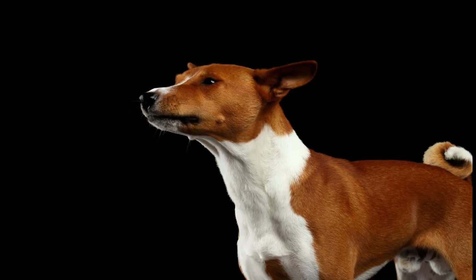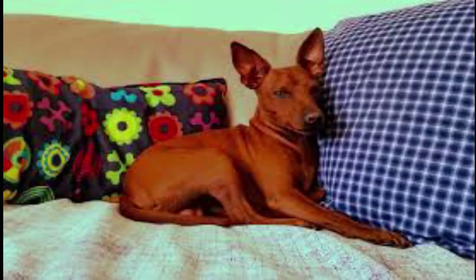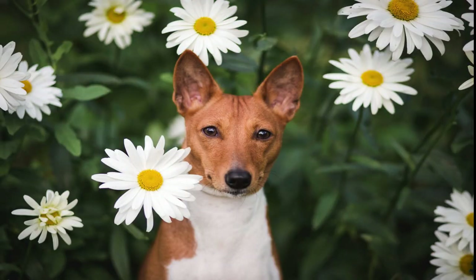Number 15: Basenji. Unlike a lot of hounds, Basenjis don't howl and yap like many hounds have earned a reputation for doing. They have short, fine hair that sheds minimally, so you'll barely know they live with you. Basenjis also have a cat-like demeanor, and these fastidious little creatures will even groom themselves.